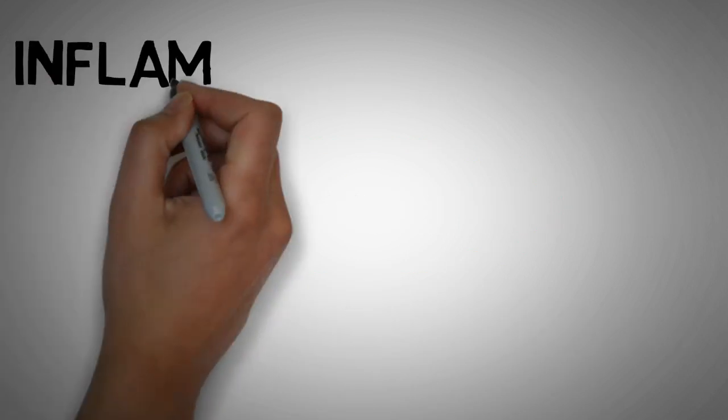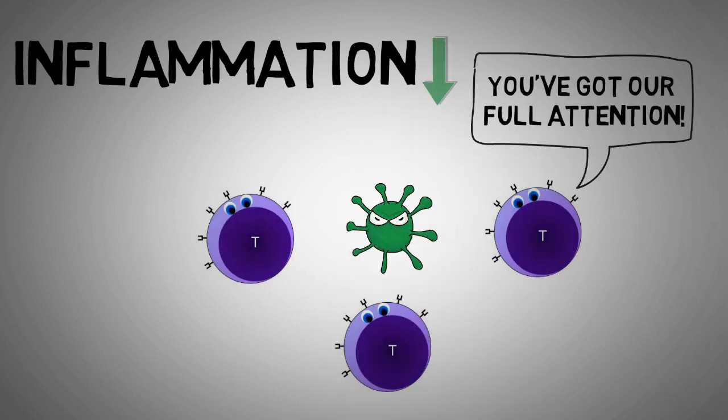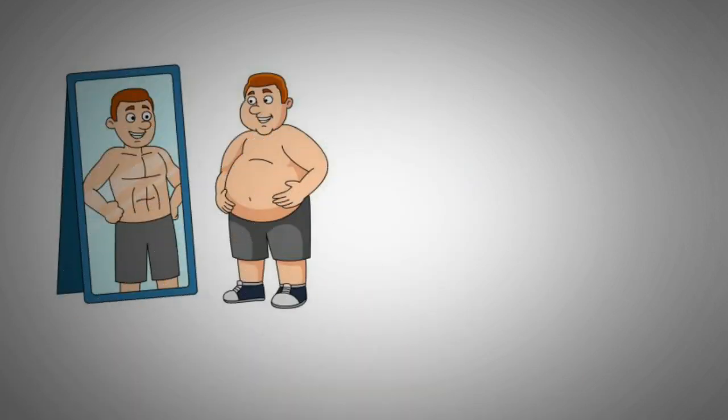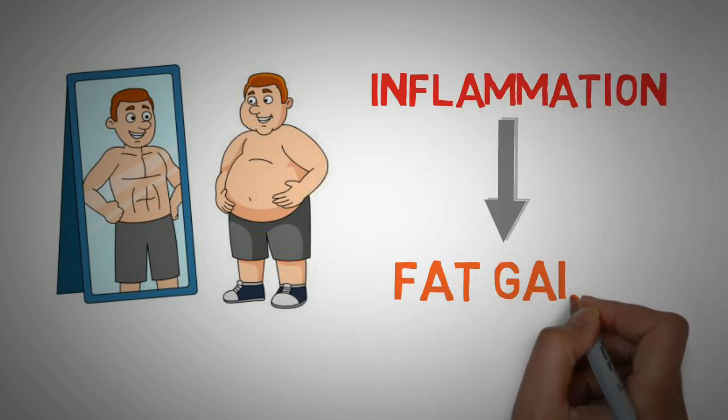Keeping your inflammation levels low might also help you to fight infections more efficiently, since your immune system is not preoccupied with other things. Even if you're healthy but you have trouble to lose the extra 5 pounds of belly fat, it is fair to blame inflammation for it as it stimulates fat gain.